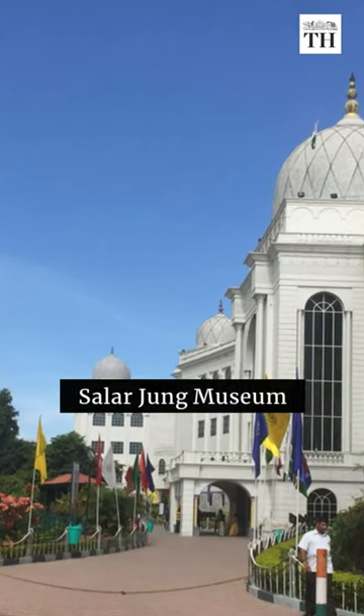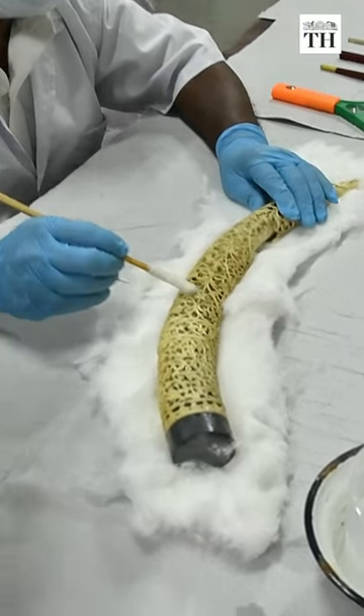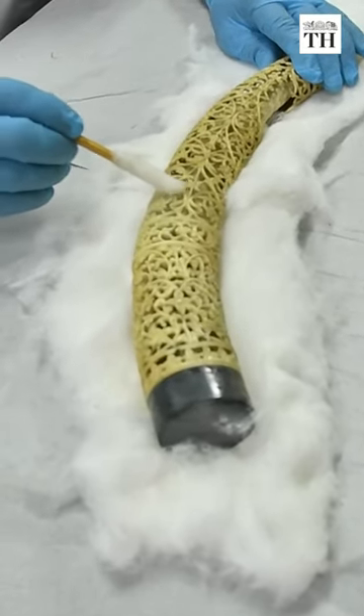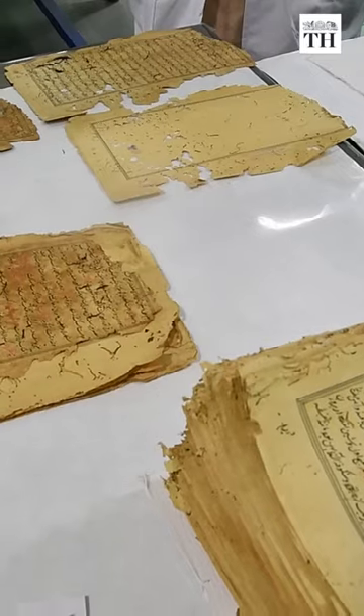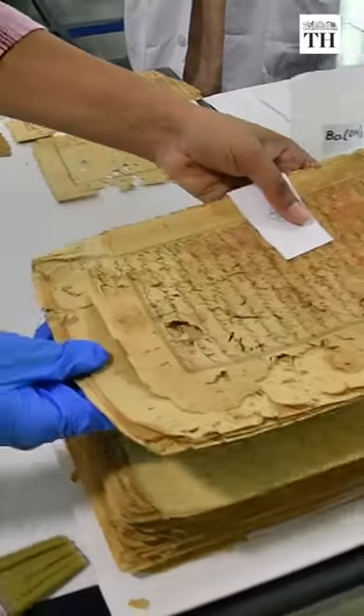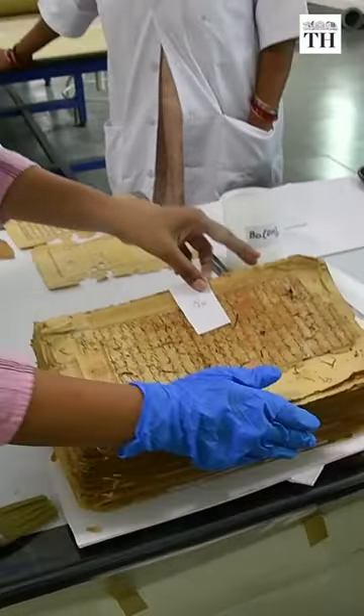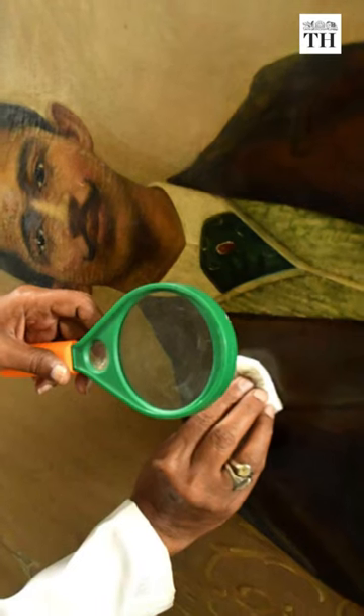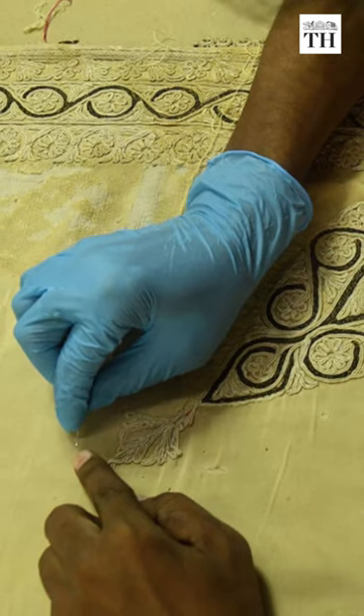The Salarjung Museum in Hyderabad is restoring centuries-old treasures from the past. It is among the five museums across the country that will undertake 3D digitization as part of a Government of India initiative. Trained conservators are restoring exhibits including manuscripts, sculptures, paintings and textiles.